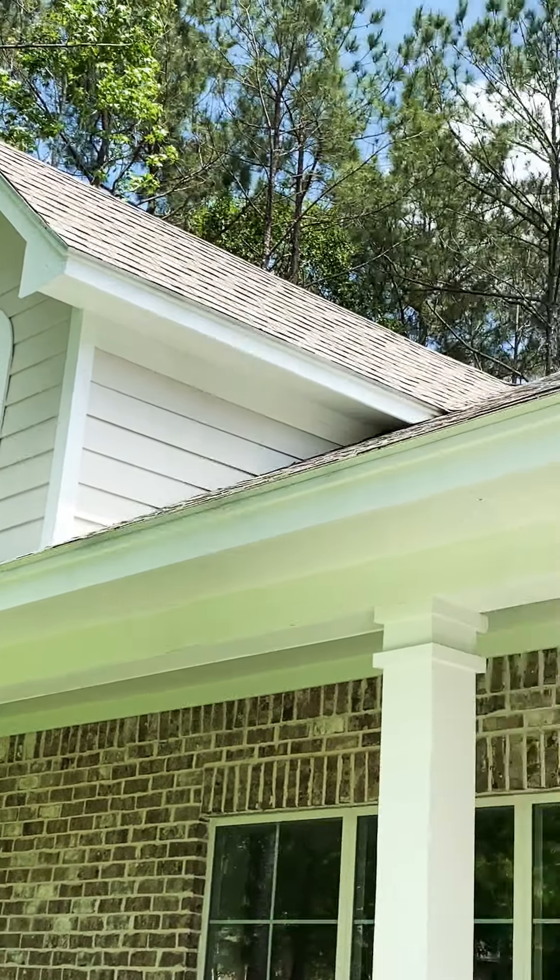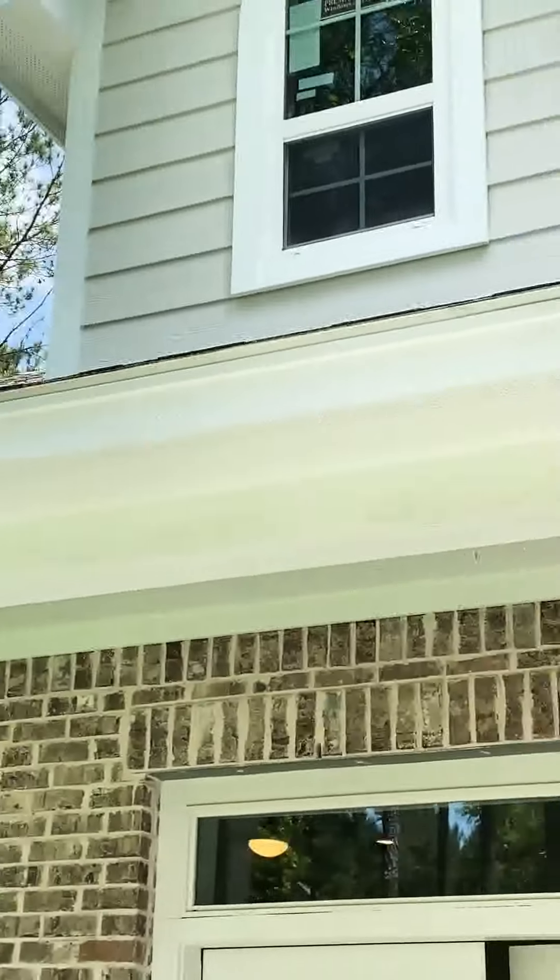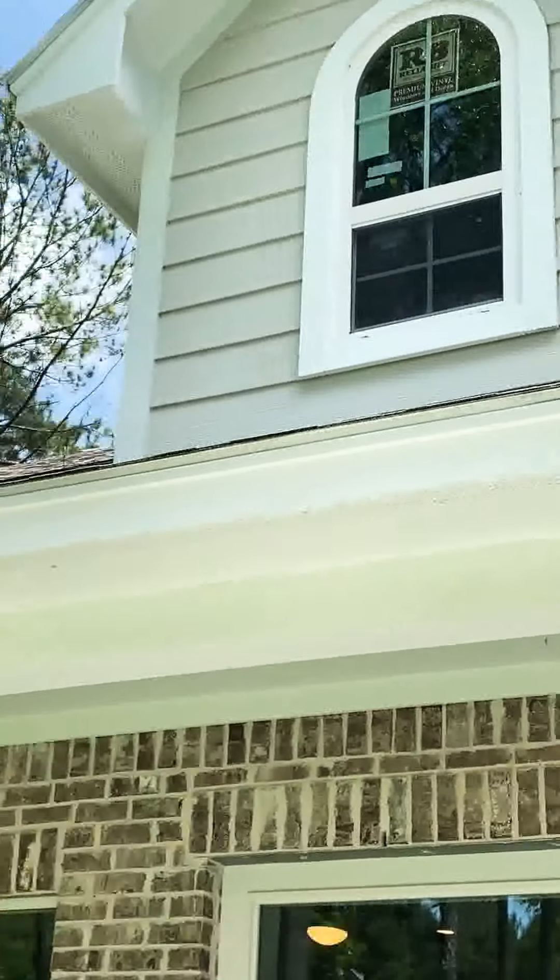If you look above where the dormers are, that area could actually be built out as additional living space. There's additional square footage in the attic if you wanted to build that out.